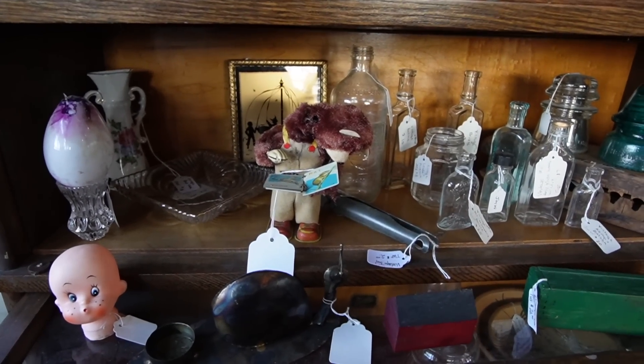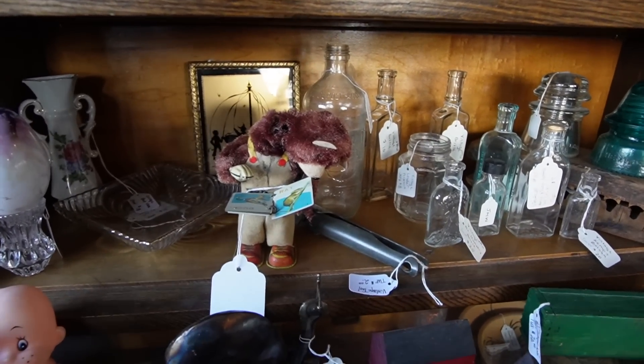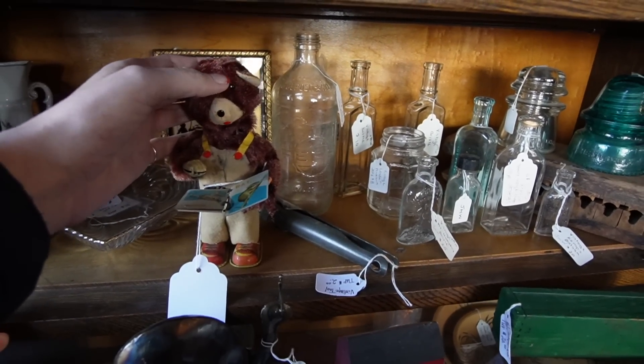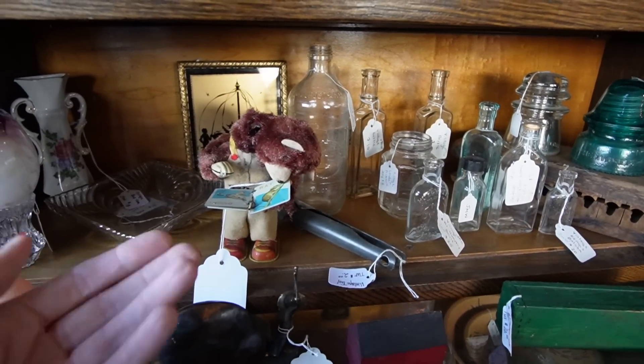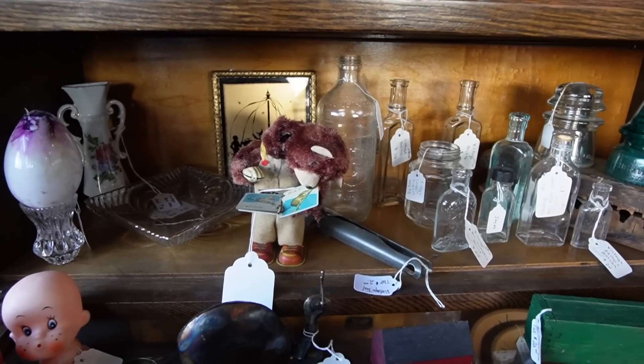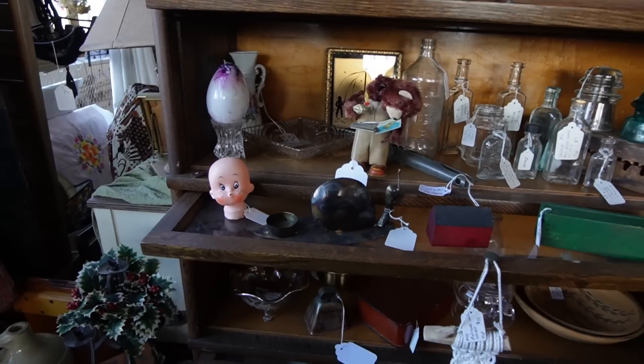This is the second time I've come across this exact same bear recently, and both times his head was broken. I don't understand — I guess that's a common thing that happens with these toys. Same thing with the last one — I was like, what's wrong with his neck?